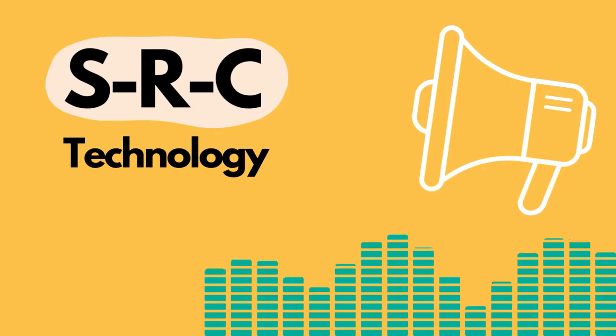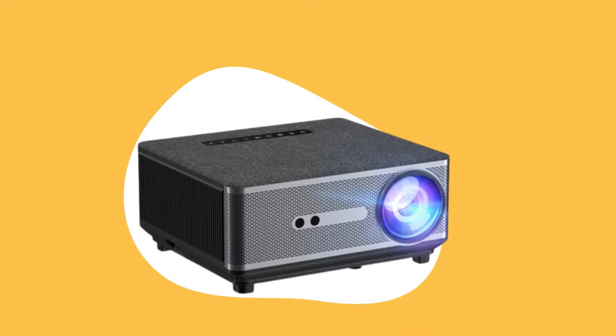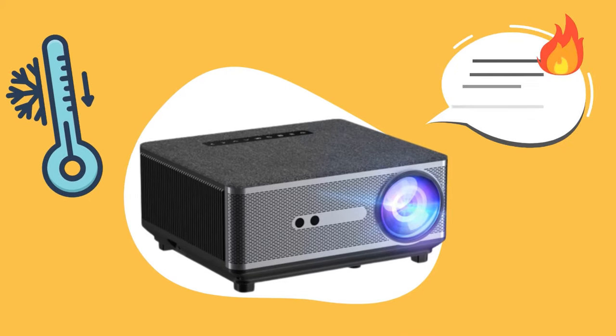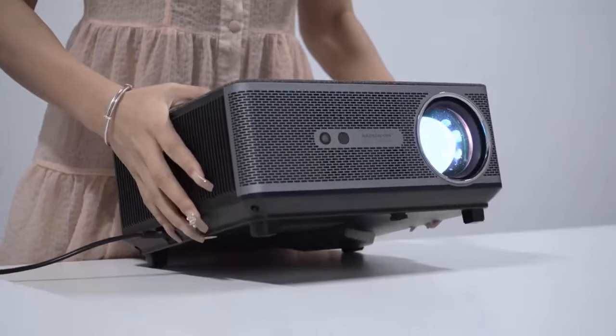The built-in 15W stereo powerful speaker with SRS sound system creates premium quality sound production that improves your listening experience. The TD-98 projector has a strong cooling system that prevents heat issues, giving you the freedom to run the projector for a longer period of time.